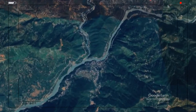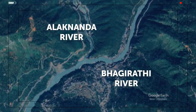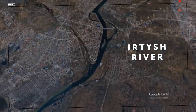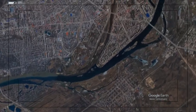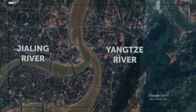The Alaknanda and Bhagirathi Rivers, which meet in India — Alaknanda is dark and Bhagirathi is light. The Irtysh and Ulba Rivers flow into each other in Kazakhstan near Ust-Kamenogorsk — the Irtysh has clean water and the Ulba's water is cloudy. The Jialing and Yangtze Rivers meet in Chongqing, China — the Jialing is clean and the Yangtze is brown.